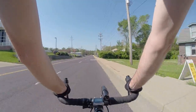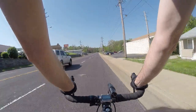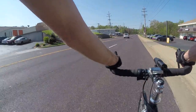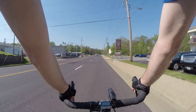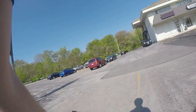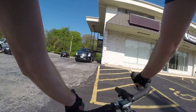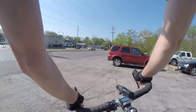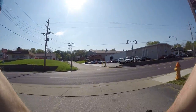When you put on sunscreen, make sure you hit the arms, the legs, the neck, and behind the knees — that's a common spot people forget.